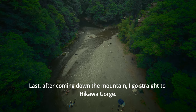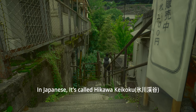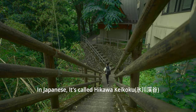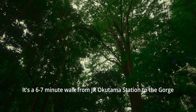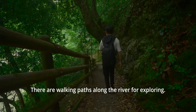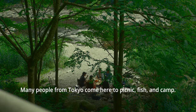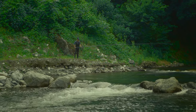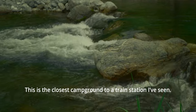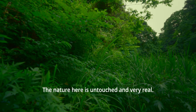Last, after coming down the mountain, I went straight to Higawa Gorge — in Japanese, it's called Higawa Keikoku. It's a 6 to 7 minute walk from JR Okutama Station to the gorge. There are walking paths along the river for exploring. Many people from Tokyo come here to picnic, fish and camp. This is the closest campground to a train station I have seen. The nature here is untouched and very real.